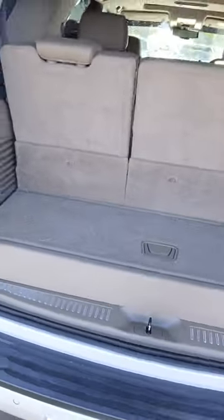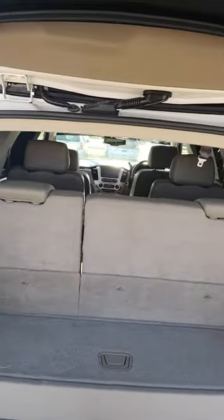Inside here, you do have some great storage. You do have three rows, cup holders, and 12-volt conversions back here. You also have a 12-volt and power seats, so they do go down power — don't have to manually do it.